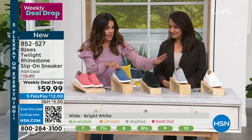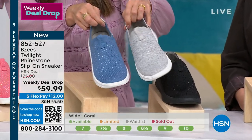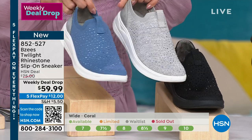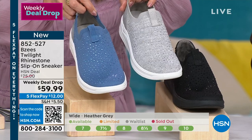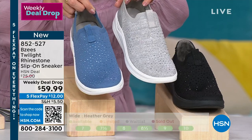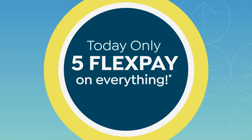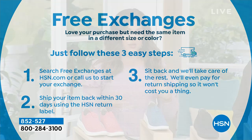Quick inventory update — the blue and the gray are down to about 200 each. This weekly deal ends tonight; after tonight it won't be $59, it will be $75. We have five flex pay on everything today, so $12 gets them home. And if you didn't know — free exchanges within 30 days, and we pay the return shipping. You also have 30 days to try it: keep it if you love it, return it if you don't.